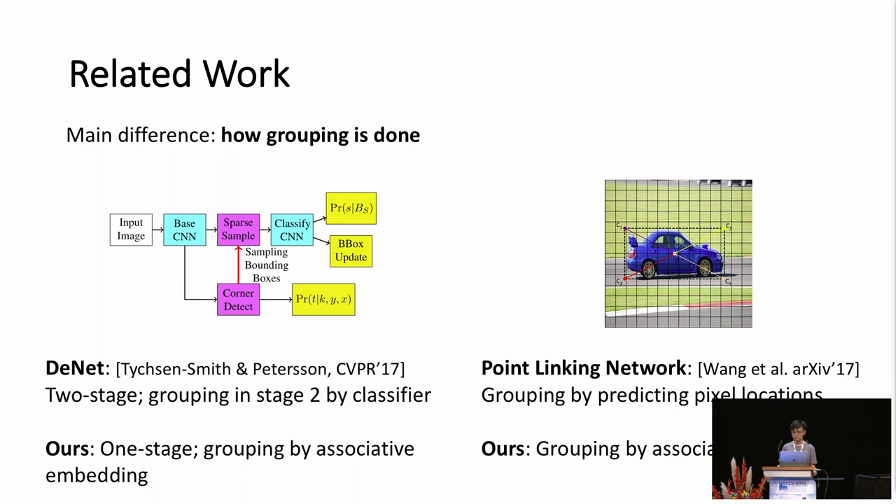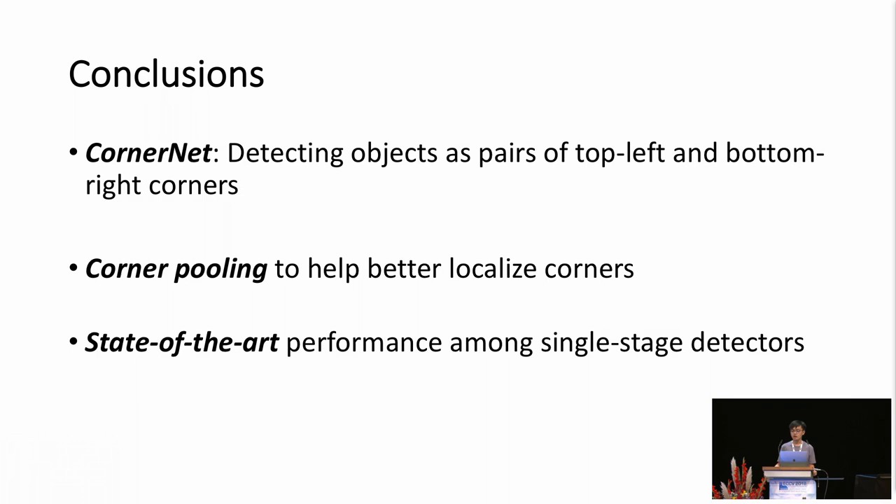To conclude, we have introduced a new approach that detects objects as pairs of corners, with corner pooling as one key component. Our approach has achieved state-of-the-art performance among single-stage detectors. For more details, please visit our poster or check out our code on GitHub. Thank you.